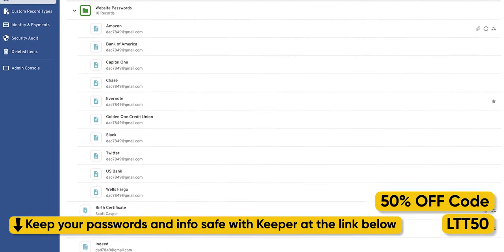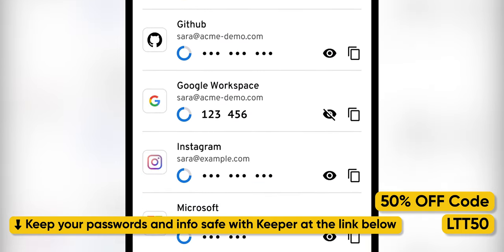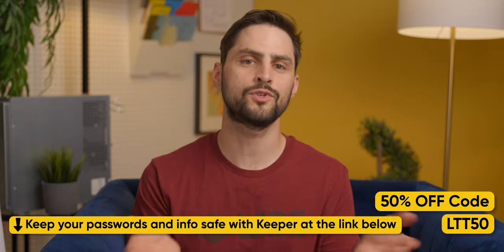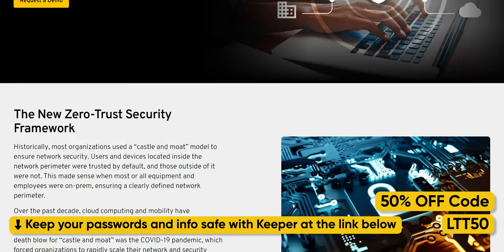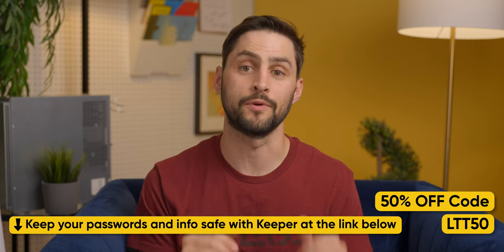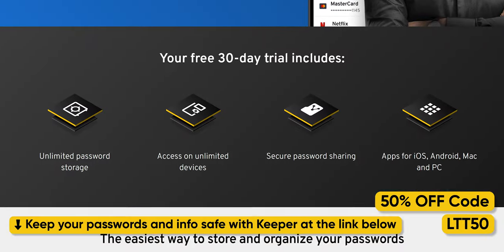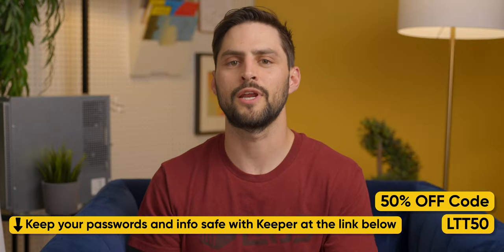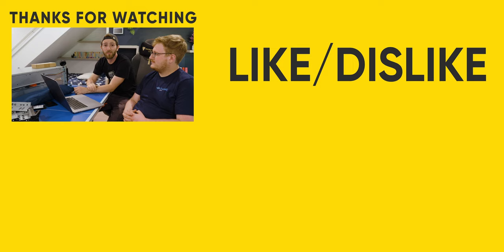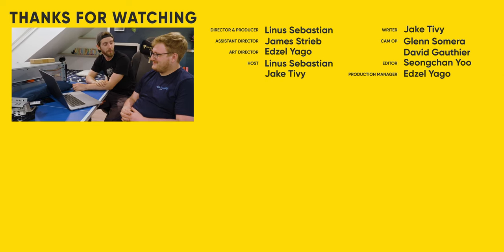Like this segue to our sponsor, Keeper. One of the most important steps to take with personal cybersecurity is proper password safety. The majority of security breaches result from human error, and weak or stolen passwords are big contributors. Keeper Security lets you manage and track all your passwords and private info — the platform autofills your usernames, passwords, and 2FA codes on both mobile and desktop on any device. All you need to remember is your strong master password. Since they use a zero-trust and zero-knowledge security model, only you have access and control over who can see your passwords. Keeper is hooking our audience up with 50% off both family and personal plans with code LTT50, plus an exclusive 30-day free trial. Click the link below. If you enjoy this kind of server maintenance content, we have some video suggestions for you — check out the vlog where we cleaned out the server room with compressed air.